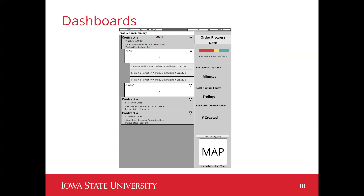Alongside the dashboards we also created a reporting structure that gives management-level information at the touch of their fingertips. This keeps track of contract number, total number of trolleys in set order, average kitting time, total number of trolleys in a mesh, red cards created, as well as the same line health statistic shown in the previous dashboard.